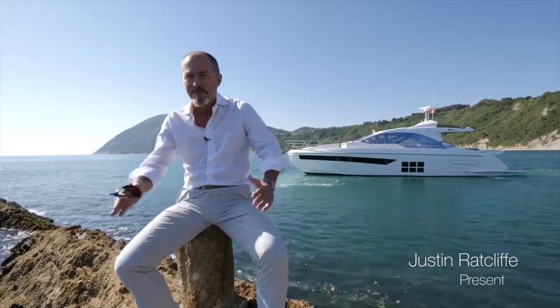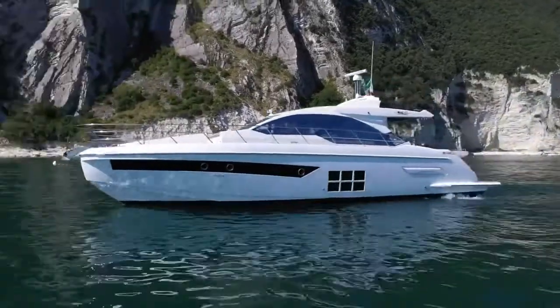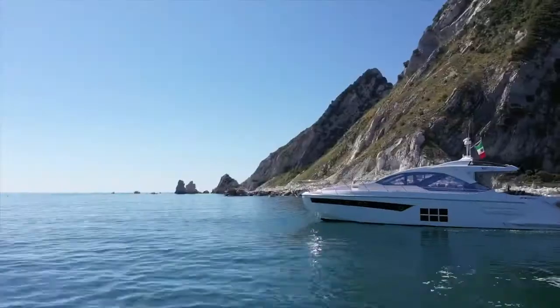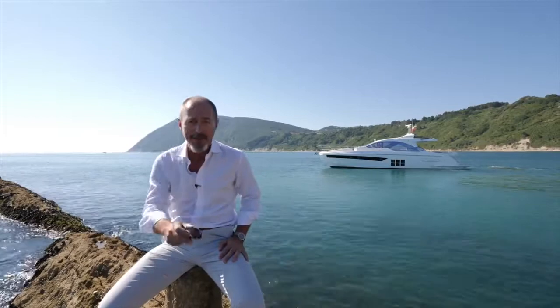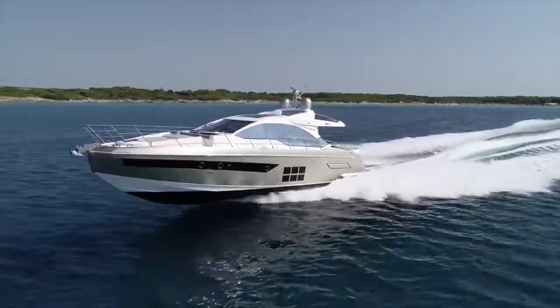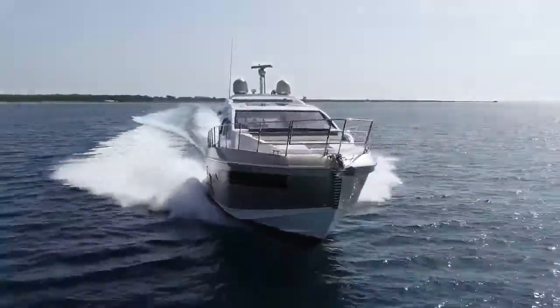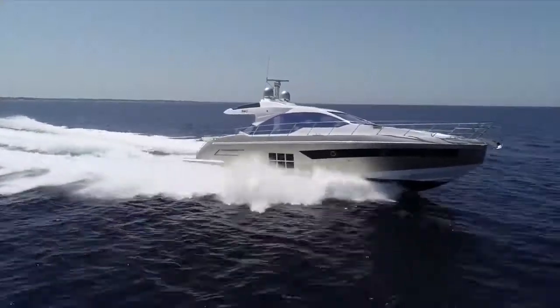They say technology opens up new horizons, and that's certainly the case with the new Azimut S6. Ample use of carbon fiber and a triple Volvo IPS propulsion system makes her a true sports coupe, but without compromising on comfort. The Azimut S6 makes no attempt to downplay its personality. Bold and aggressive, the exterior styling by Stefano Ruggini is based on powerful, decisive lines.